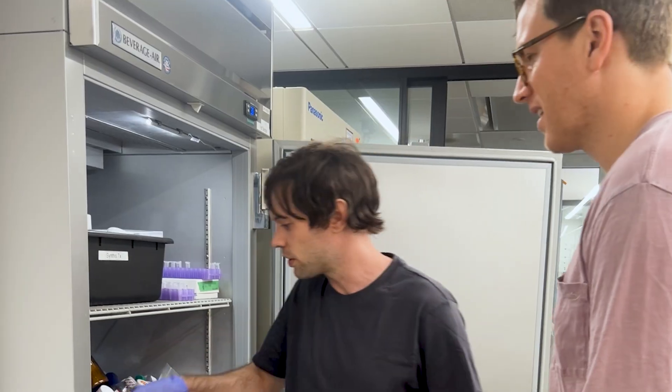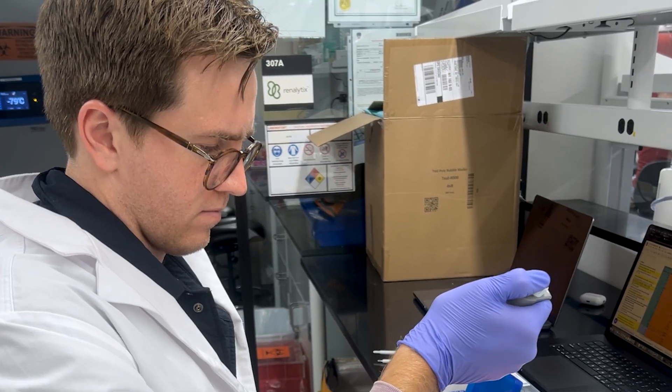My name is Andrew. I am the co-founder of Anagen and HairDow. We are a global community of patients, researchers, and scientists passionate about finding a cure to hair loss.